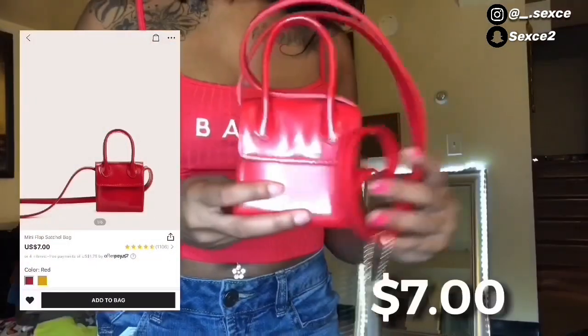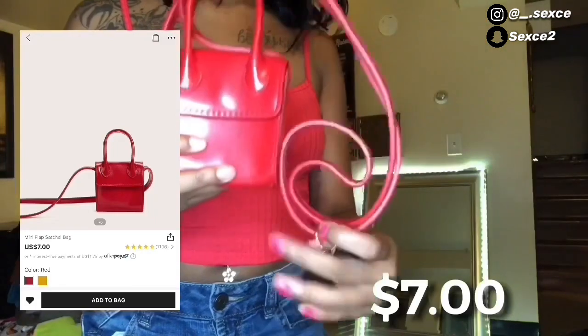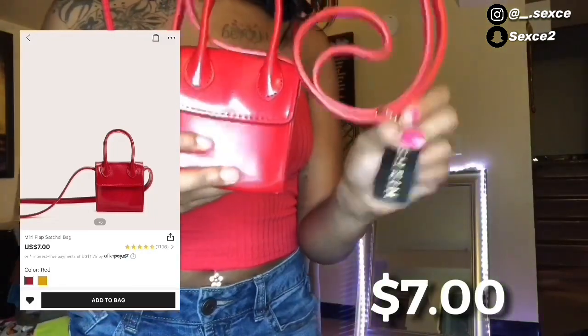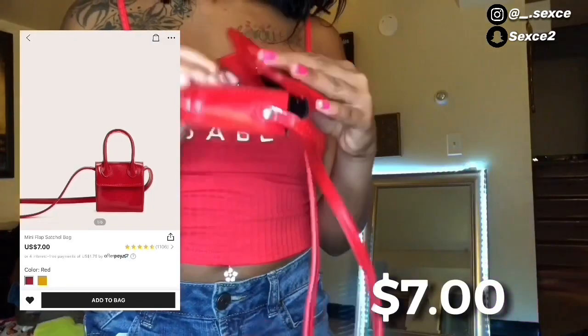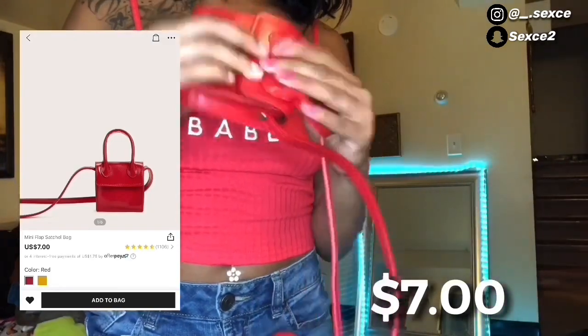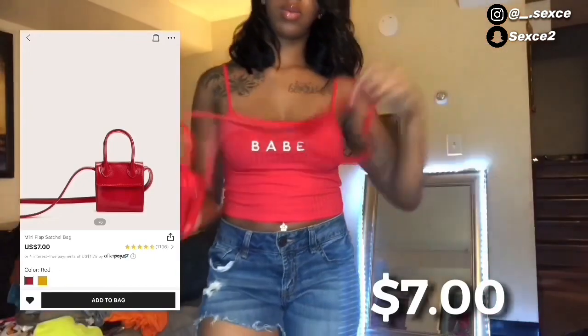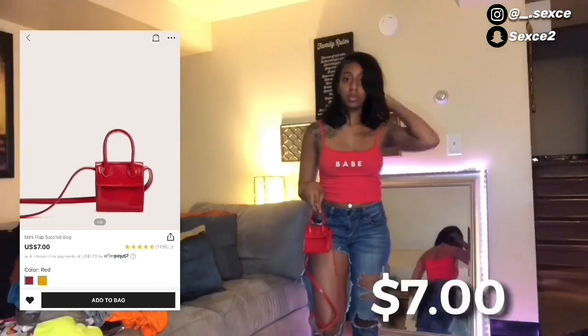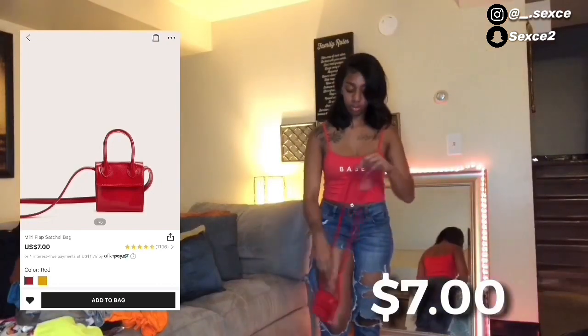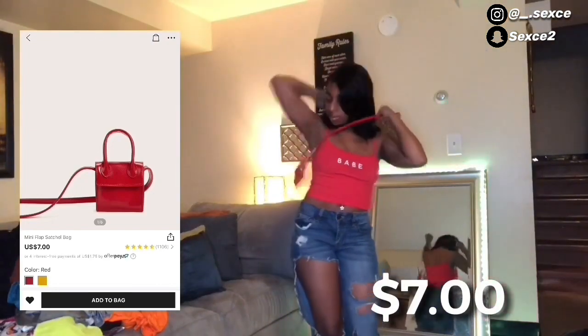Next thing I got from Shein was this cute little mini red satchel bag. It's really tiny — the only thing you could probably fit in here is some money and your keys. You could probably tell from the picture it's going to be small, but it's still cute. I would pair this with this outfit.